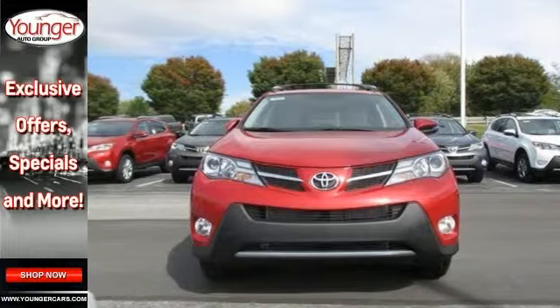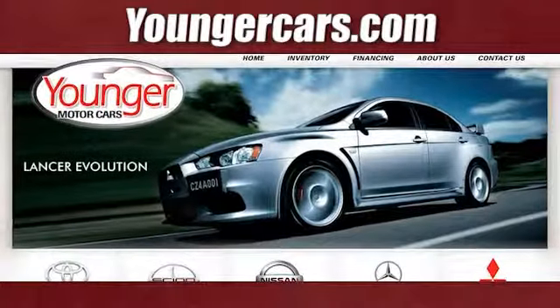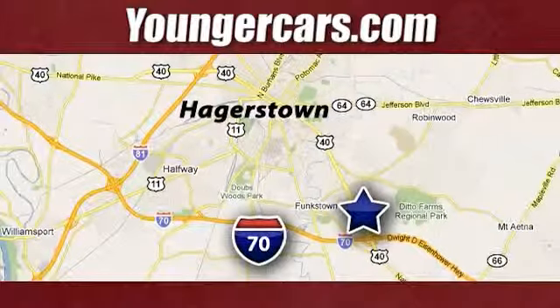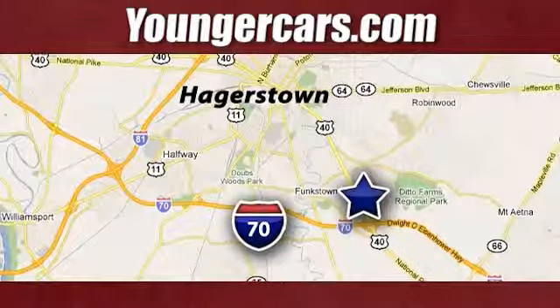Don't miss out on this one. Come take a test drive today. Visit our website at YoungerCars.com. We're conveniently located at 1945 Dual Highway in Hagerstown, Maryland.